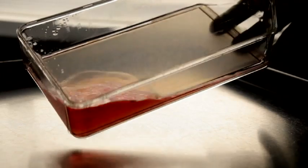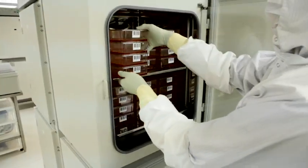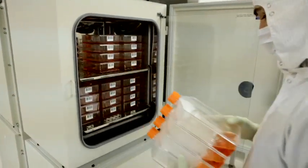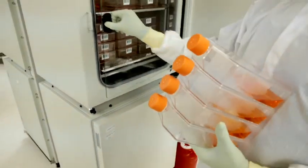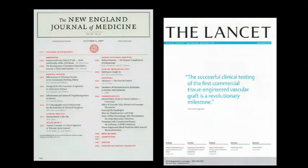In early studies, the company built grafts for hemodialysis access using a patient's own cells. That study, which demonstrated dramatic reductions in access graft complication rates, was hailed as a revolutionary milestone by the most prestigious medical journals in America and Europe.